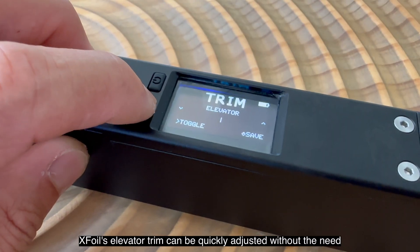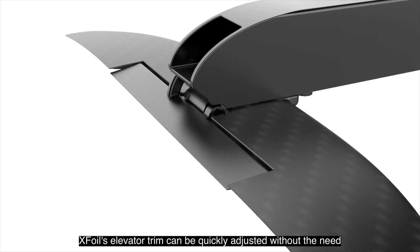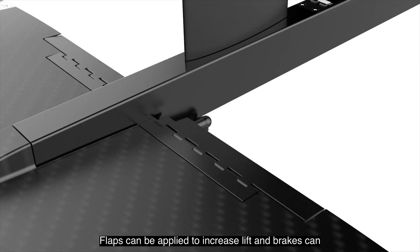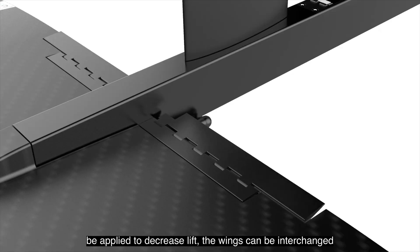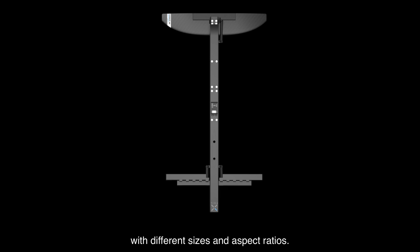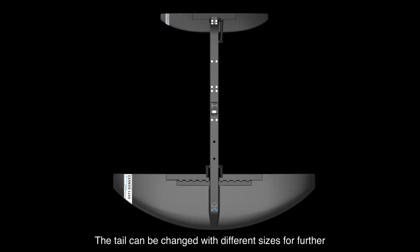XFOIL's elevator trim can be quickly adjusted without the need to remove the tail to insert shims. Flaps can be applied to increase lift and brakes can be applied to decrease lift. The wings can be interchanged with different sizes and aspect ratios, and the tail can be changed with different sizes for further optimization.